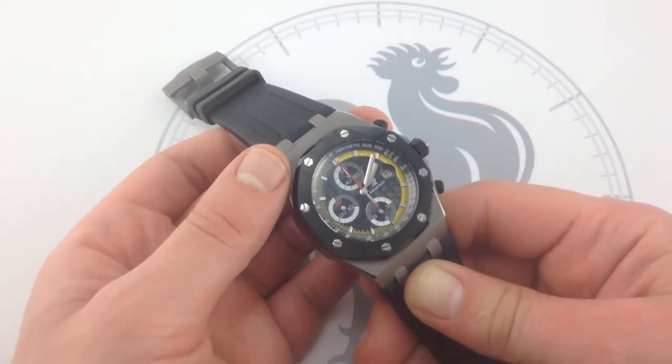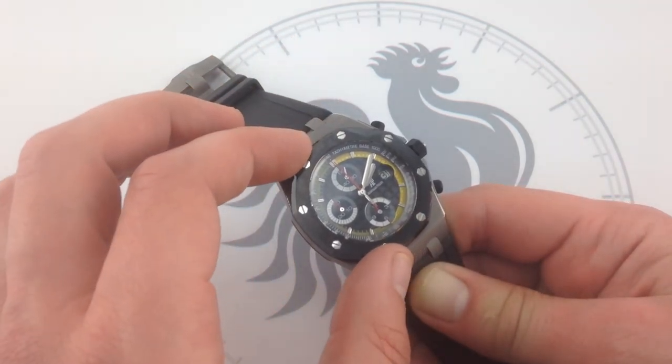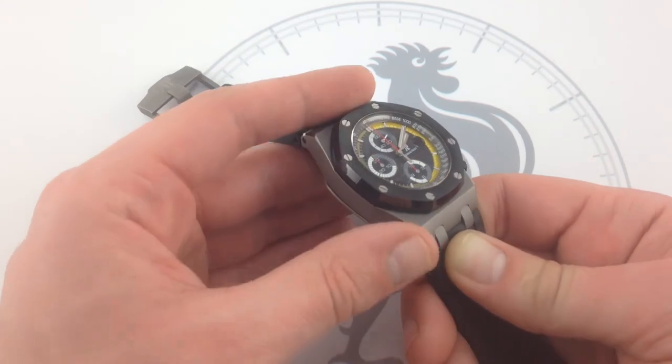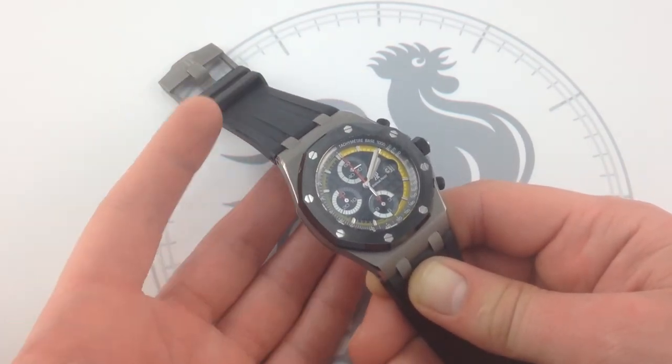Buemi also wanted to pay tribute to Formula One engineering and materials — hence the use of high-tech ceramic, just as you'll find in the exhaust shielding and brake systems on F1 cars today, as well as the use of titanium, which is ubiquitous in structural metals and engine construction.